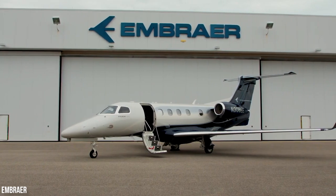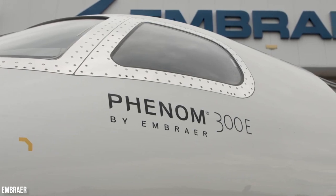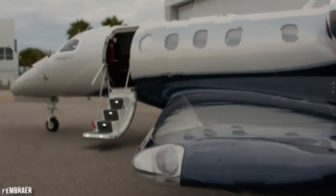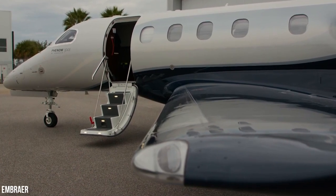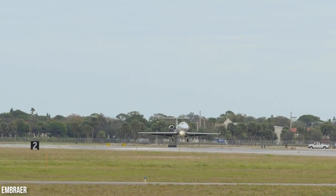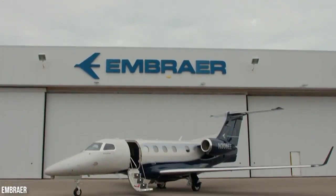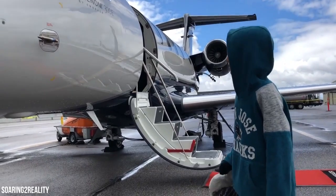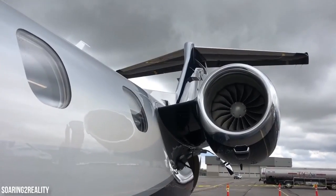How does a light jet become the top pick for pilots worldwide? By constantly improving on the best. That's the motto of the Phenom 300E, which received further enhancements and became the most successful business jet of the past 10 years, the best-selling light jet for 9 years running, and the fastest and longest-ranged single-pilot jet in production. Welcome to Kings of Luxury.